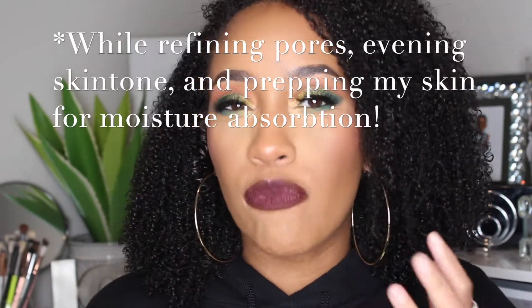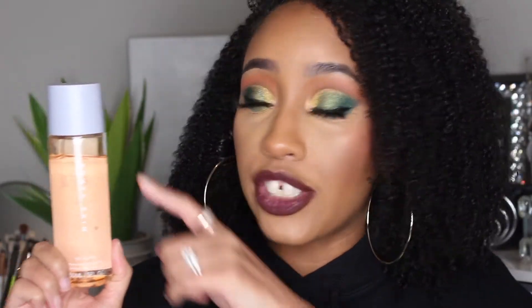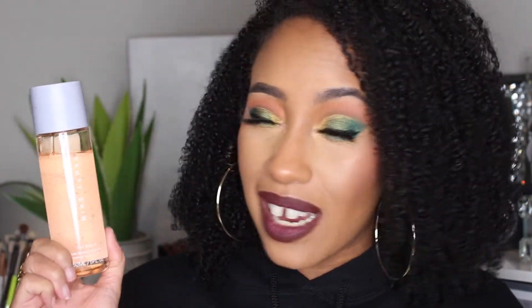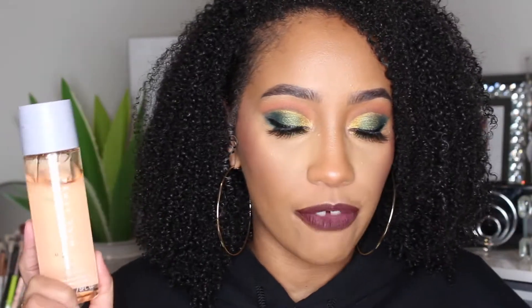The next product is the Fat Water Pore Refining Toner Serum. I was most interested in this one — I like my toners to remove any leftover residue as well as add a little moisture to my skin. This one is $28 for five fluid ounces. It's one of those twist tops and the formula is super runny and watery but with a very juicy texture. It does smell faintly of coconut.